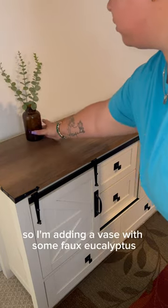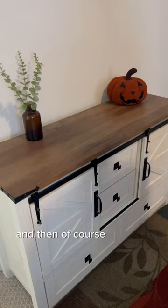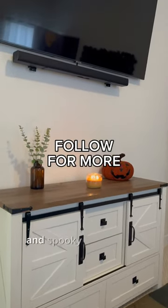I want this to be simple, so I'm adding a vase with some faux eucalyptus, this pumpkin from Five Below, and then of course we need a candle so I'm going with Mainstay's Mold Cider. Here's the finished look of the dresser — so cute, so farmhouse, and spooky all the while.